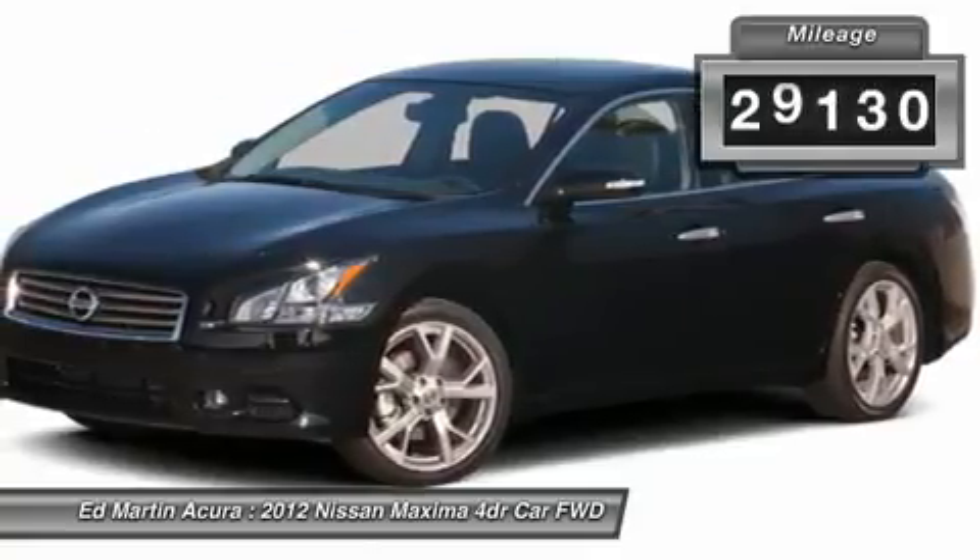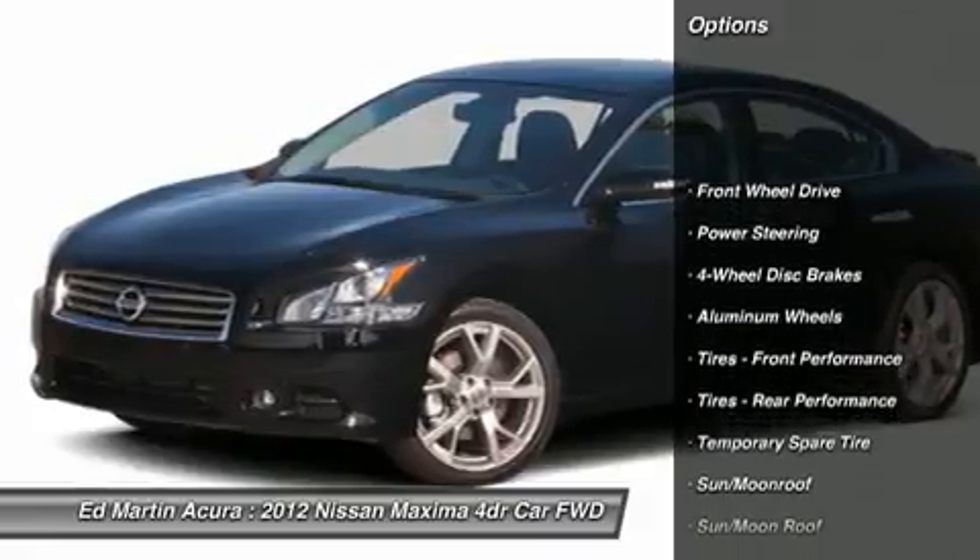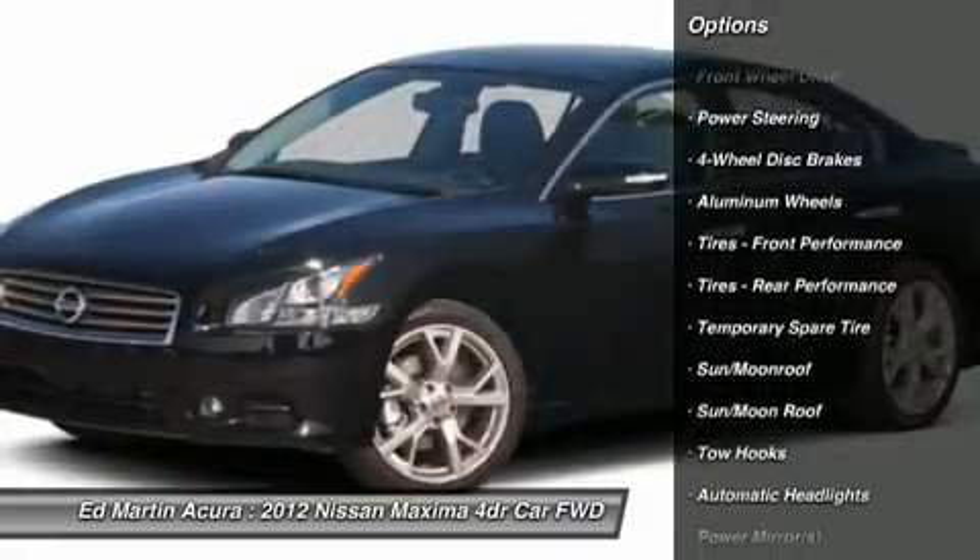This vehicle has less than 30,000 miles. Here are some of this vehicle's great options: steering wheel audio controls, power passenger seat, CD changer.